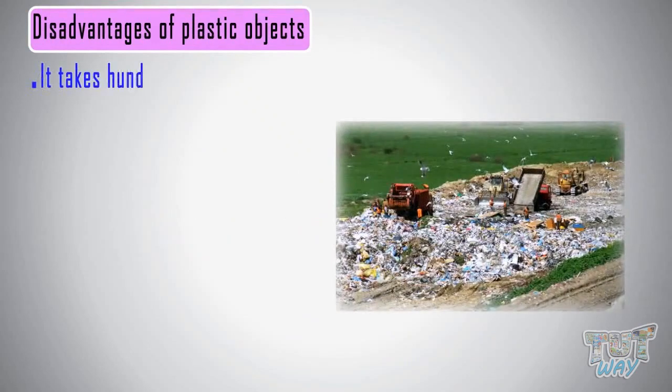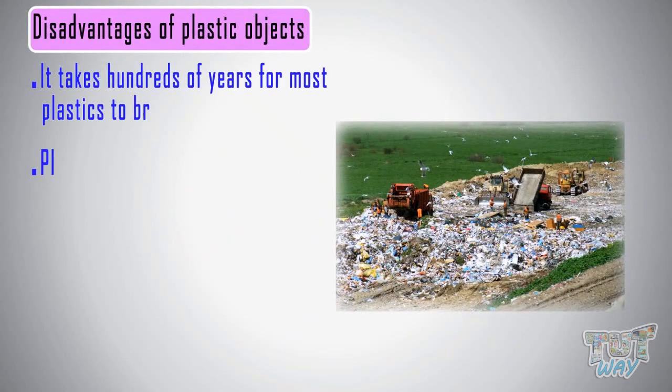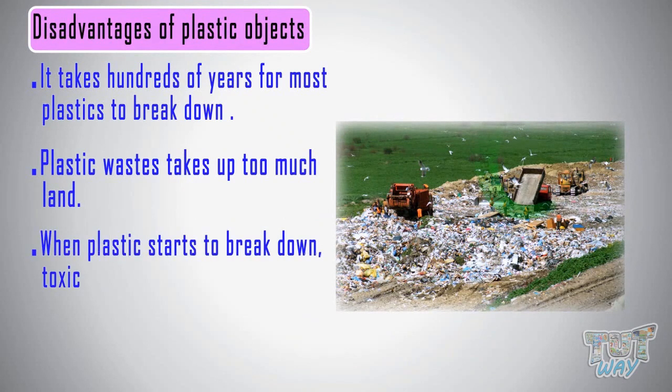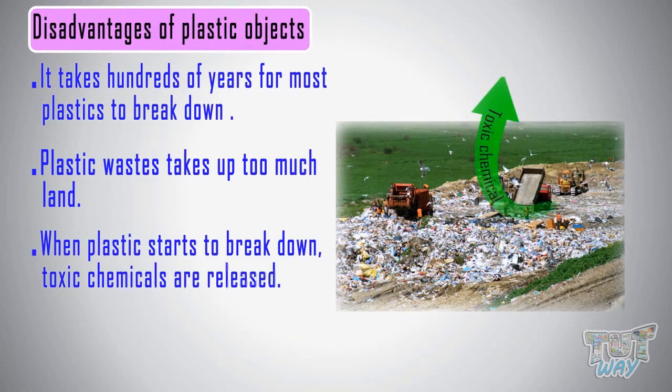Plastics take a long time to break down and release toxic chemicals into the environment, which is very harmful for the earth.